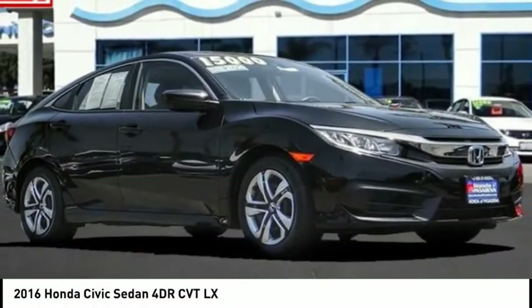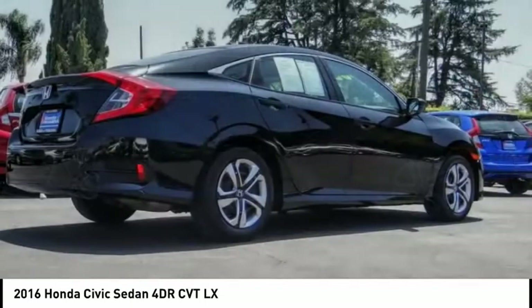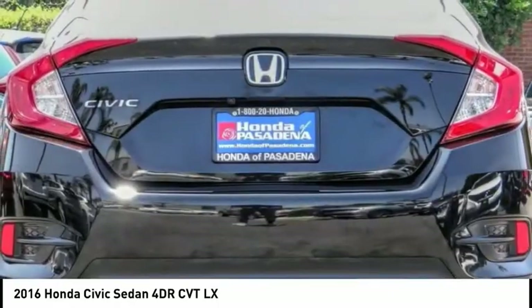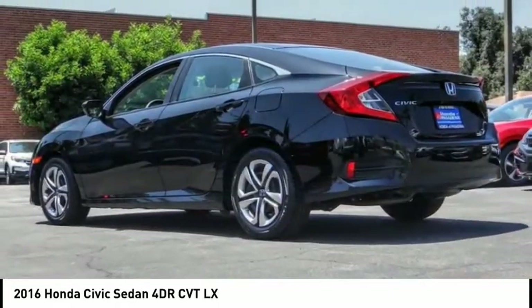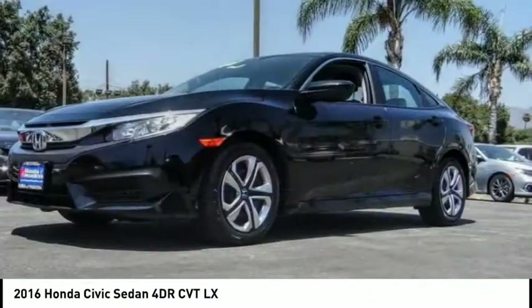Stop by and take a look at the 2016 Honda Civic — practical, awesome gas mileage, and incredibly reliable. This vehicle has less than 45,000 miles. Here are some of this vehicle's great options: electronic stability control, brake assist, traction control.